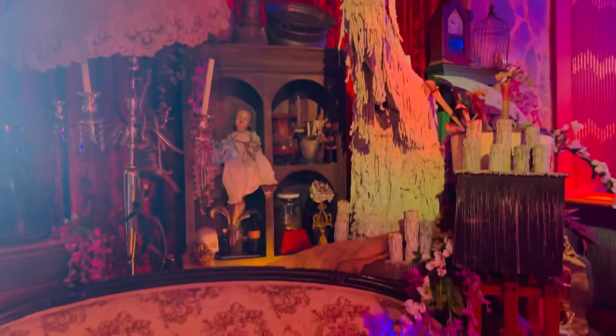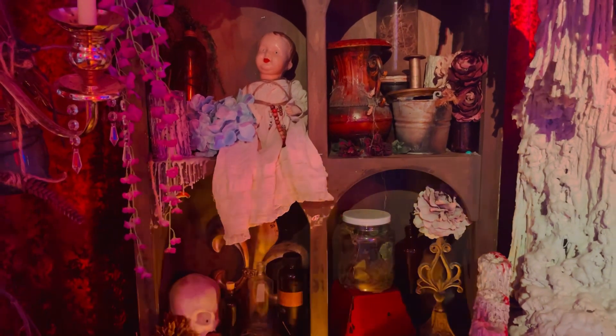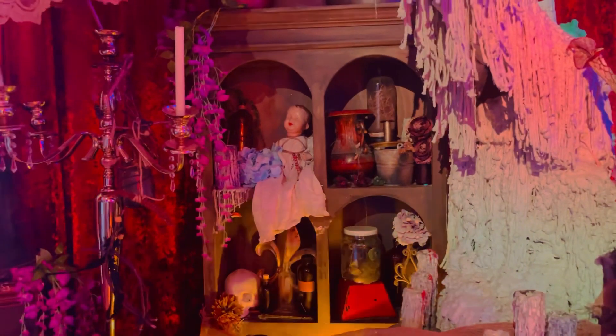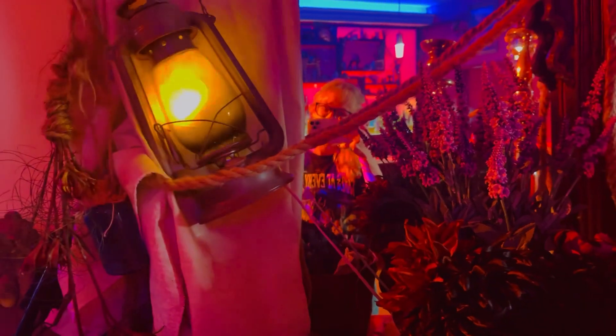I love this little creepy section — it's fascinating, and I love anything horror or Halloween themed. If you know me, that's a fact about me. This little candelabra on the left is one of my favorite parts, and there's a fun little lantern in a mirror over here too.